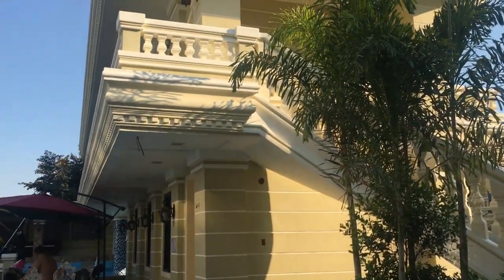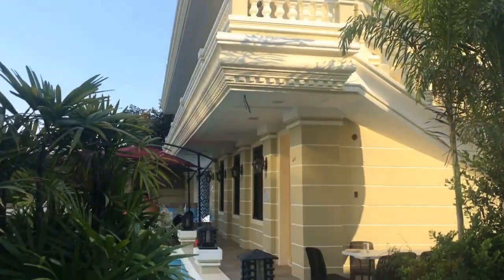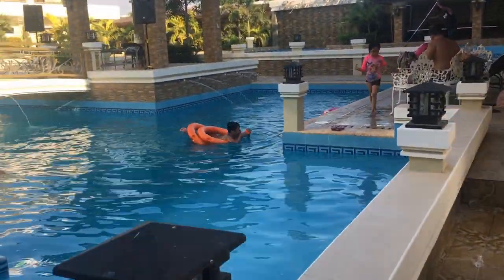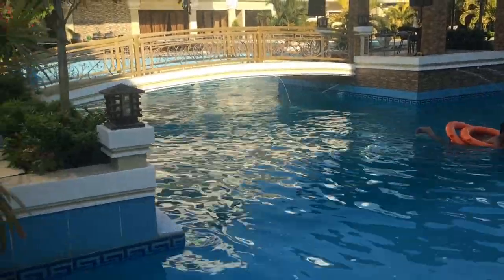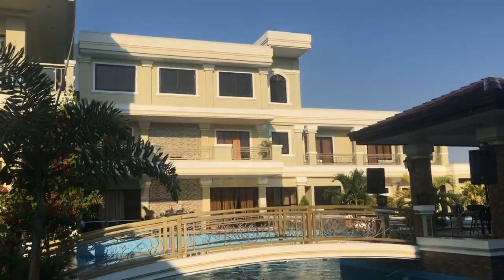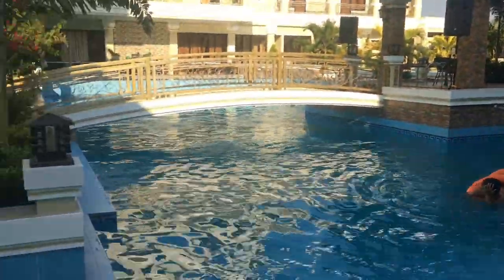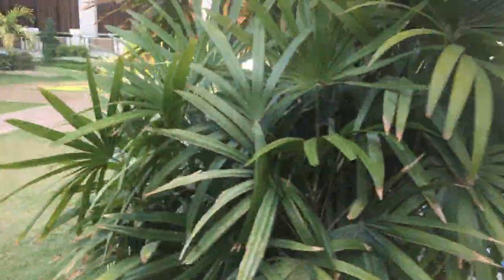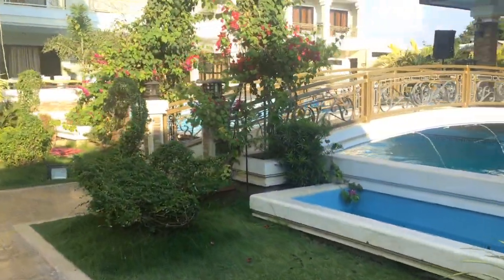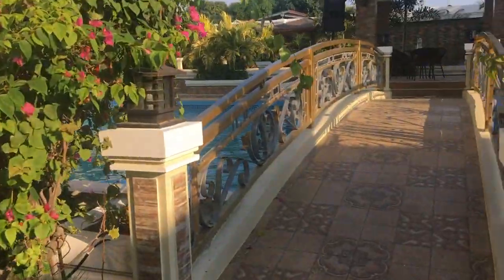Meron pa isang grand staircase kapunta sa building na to, which is very nice. Tignan natin dito. Ayan — ito yung isang pool na malaki. Hanggang dun yan. And in the bridge — hanggang da. Tapos dun sa kabila yung malaking malaking pool. So let's take a look at the middle part. Ayan yung may bridge.